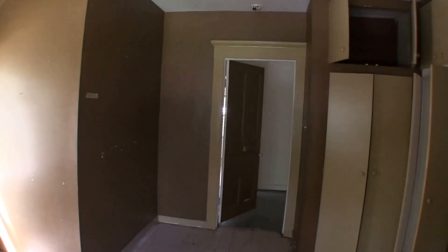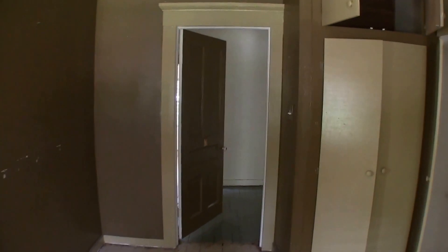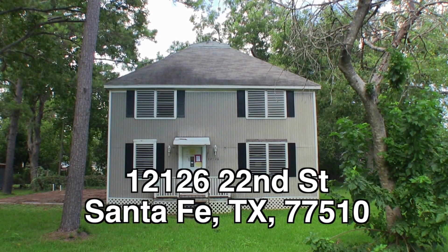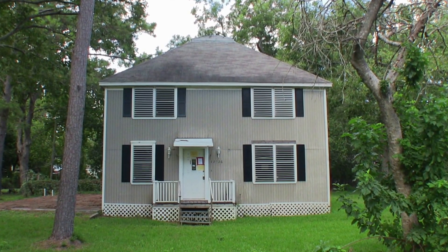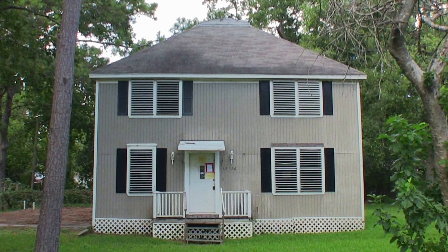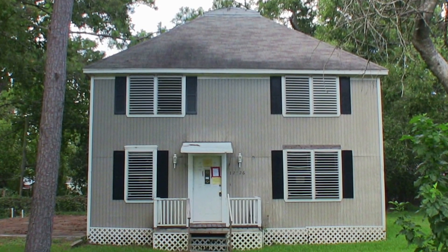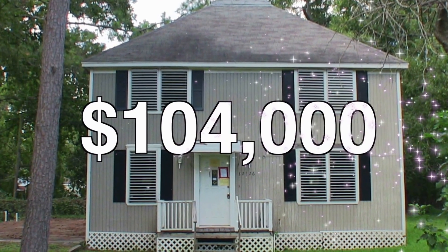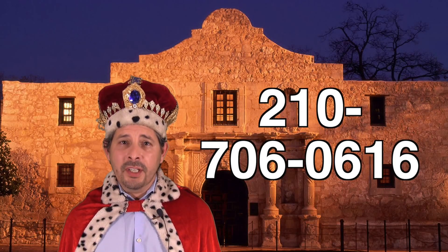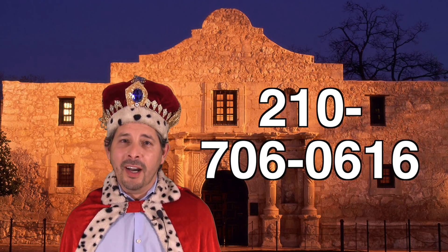So all in all, an interesting home — early construction built in 1901 according to HUD — and it's about $28,000 underneath the county appraisal. You could probably own this home for about $900, maybe $950 a month. To summarize: 12126 22nd Street in Santa Fe, Texas. This is an interesting four bedroom, two bath, two story home built in 1901. It's listed right now for only $104,000, about $28,000 underneath the county appraisal. If you're interested and you don't have a realtor, I would love to earn your business. You can reach me at 210-706-0616. My name is Jonathan — I am the HUD King, and I want to help you find your castle.